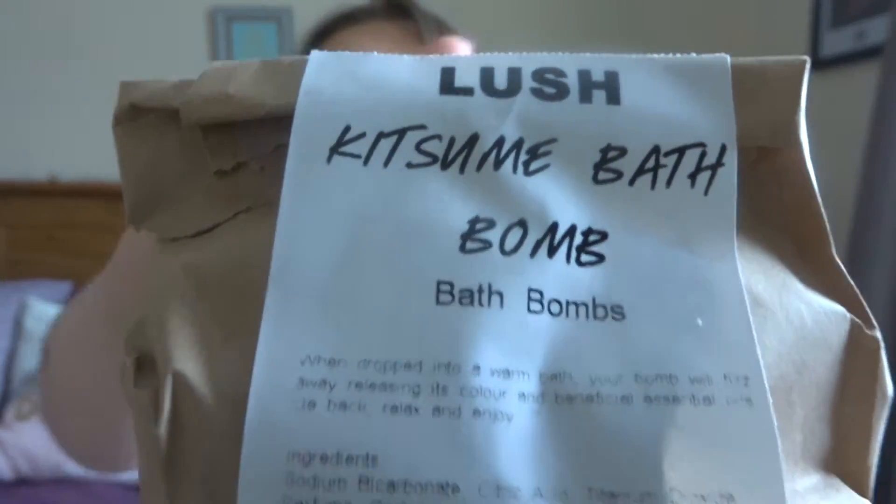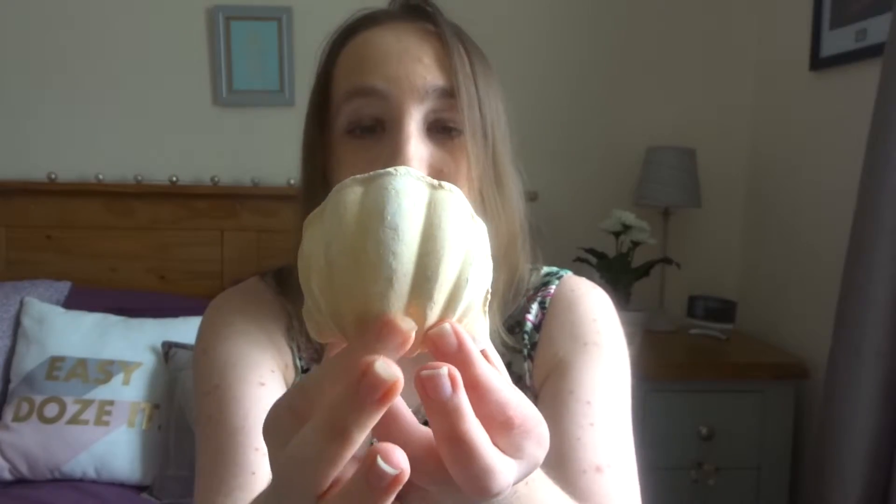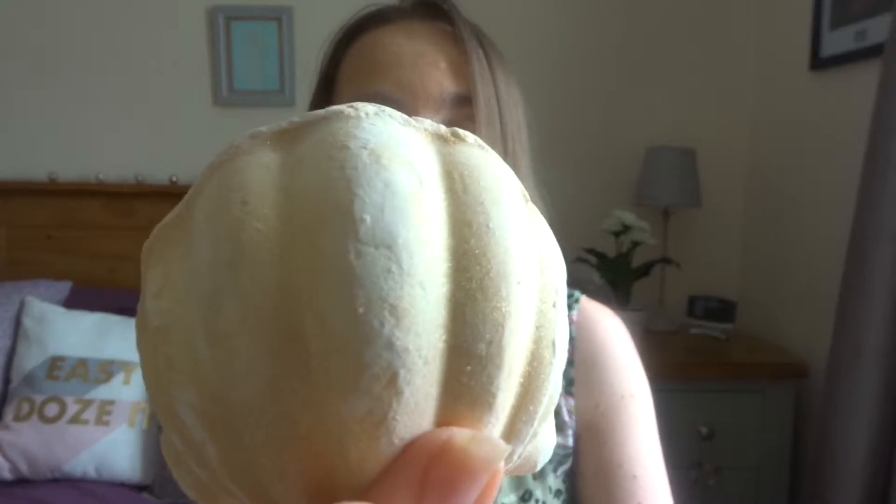Some of these bath bombs have, not going to lie, the weirdest names ever that I just can't pronounce. So I'm just going to show you the name and I'll link the Lush site below so you can read it there as well. But whatever the name of this bath bomb is, I thought it was really cute — I think it's meant to be a seashell, which I thought was really cool. Sticking to more or less a springy, summery theme, it smells very, very citrusy, smells like lemon. Looks like that. Very glittery.